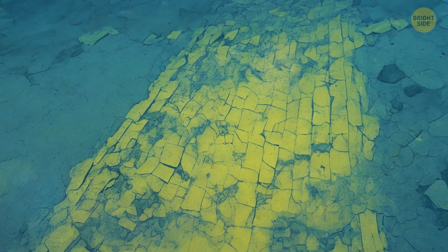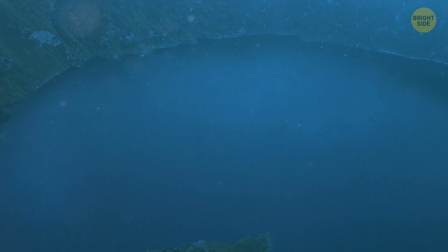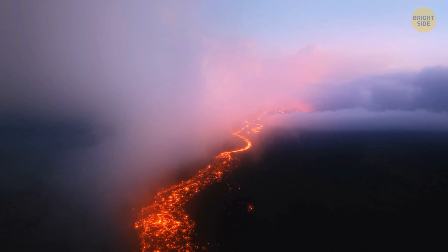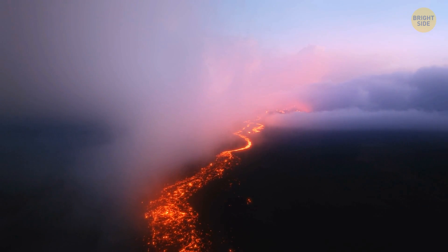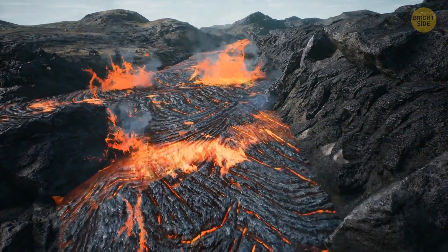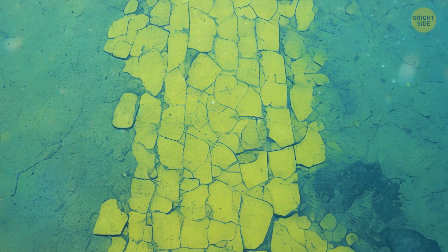In fact, the road led nowhere and wasn't made by humans — nature created this unusual landscape. The place with stone tiles was at the bottom of a lake located at the top of an underwater mountain. Perhaps once upon a time it was a volcano. Magma heated the surface, and cracks appeared on the ground. The lines of cracks made the solid surface look like a brick road.